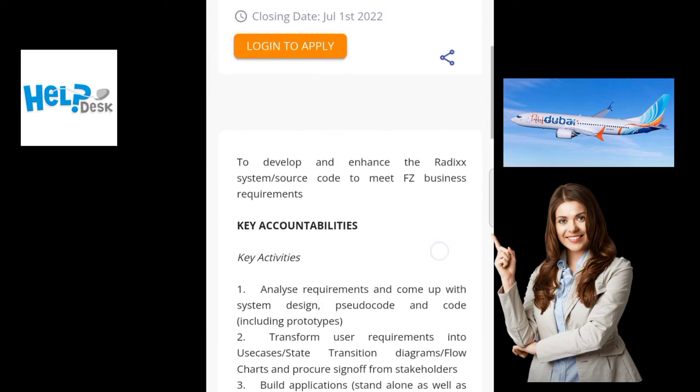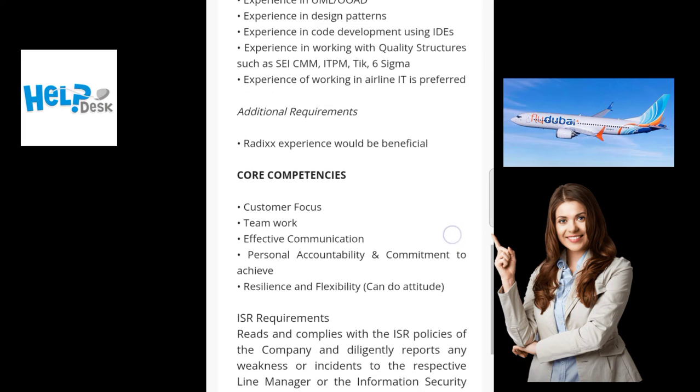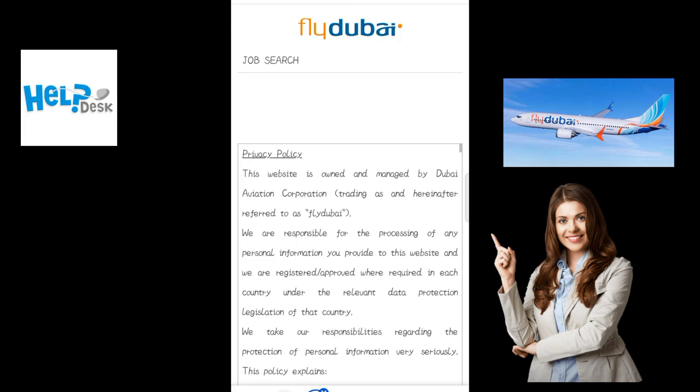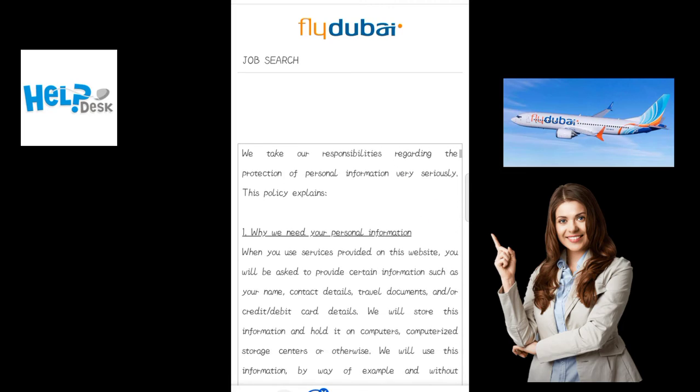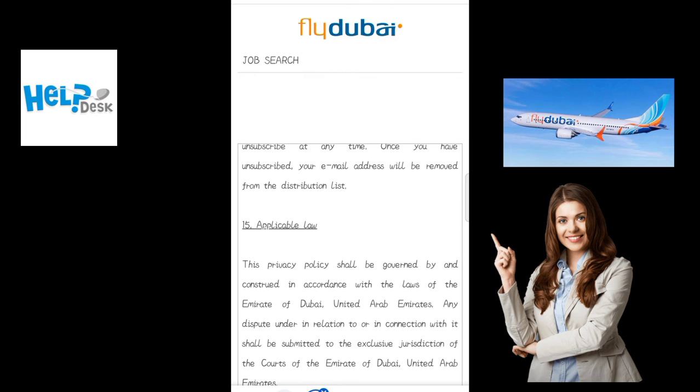Here you will see all the requirements and qualifications required for this job. Read through them, and if they match your profile, apply. A new window will appear with the terms and conditions about this job — just accept them.